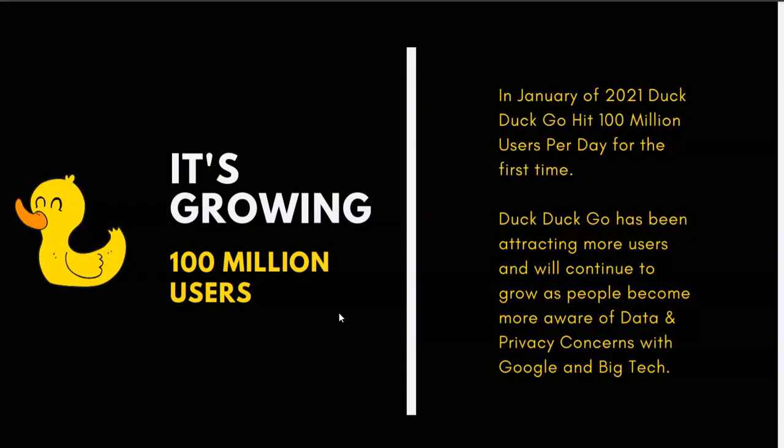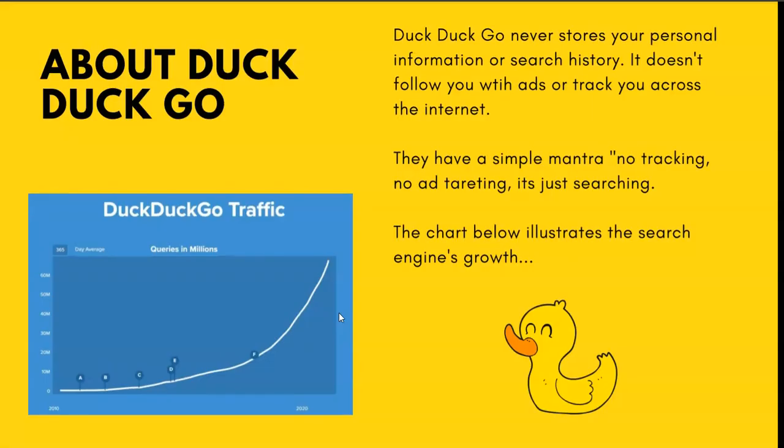DuckDuckGo is growing — it's got 100 million users per day. In January of 2021, DuckDuckGo hit 100 million users per day for the first time. DuckDuckGo has been attracting more users and will continue to grow as people become more aware of data and privacy concerns with Google and big tech.